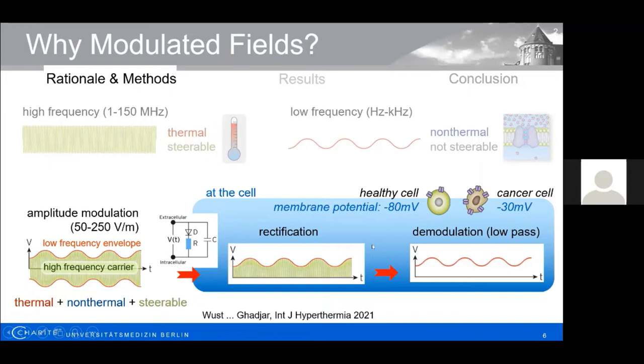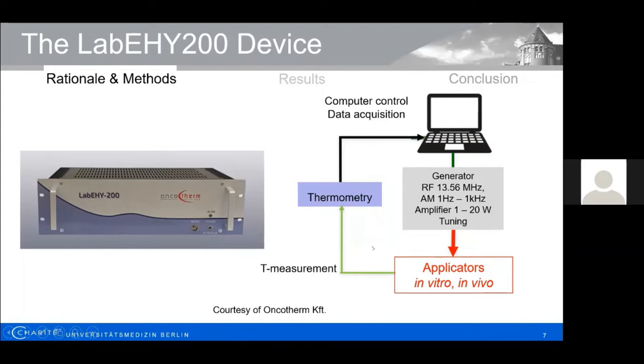Our research was performed with the Lab EHY200 device, kindly provided by Oncoterm. The system tunes various applicators to the carrier frequency of 13.56 megahertz and allows amplitude modulation. We first used an in vitro applicator with a glass chamber, which allowed temperature measurement in the cell sample but led to automatic power reduction when the target temperature was reached. We obtained data with this applicator comparing temperature and unmodulated radiofrequency, then moved ahead to use other applicators to test our second hypothesis.